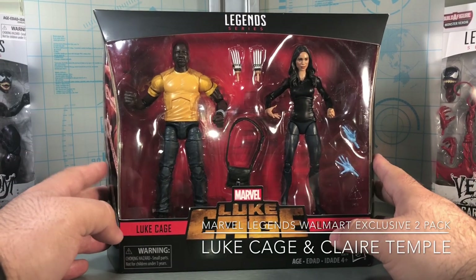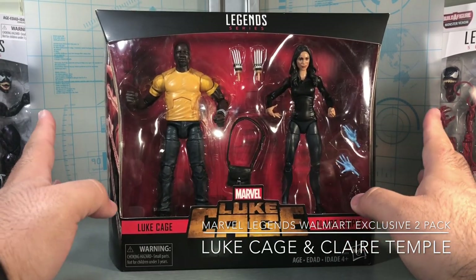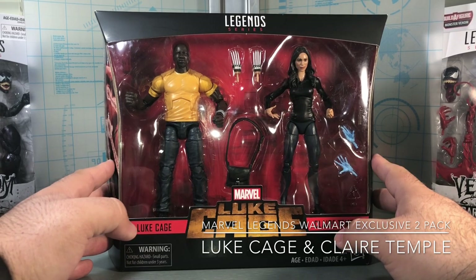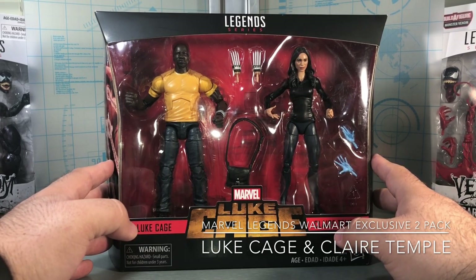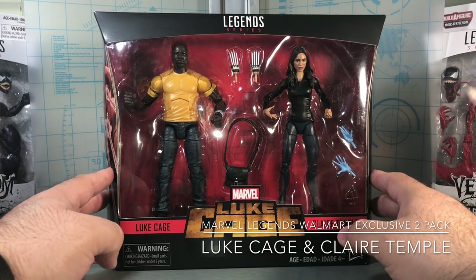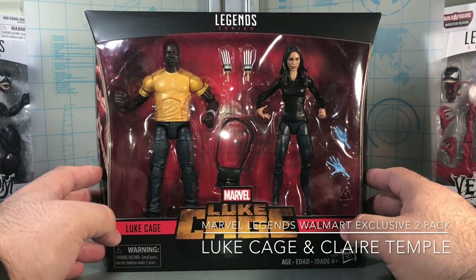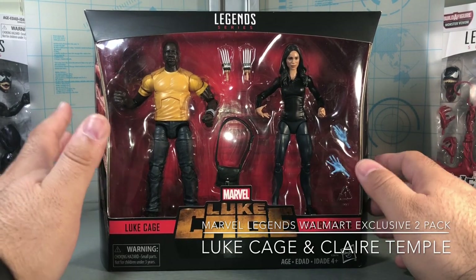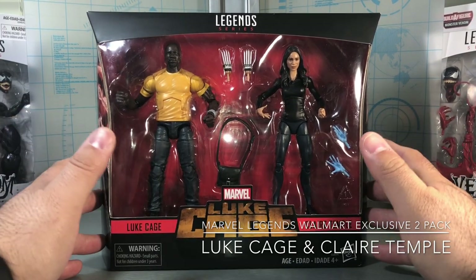Here is the Luke Cage Walmart exclusive 2-pack. This was not found in a Walmart store — I got this from Robot Kingdom. I don't know when they're going to be hitting stores, but I would imagine probably around the August timeframe as a lot of stores are going to be doing their holiday resets, so you'll see a lot of new product coming in.